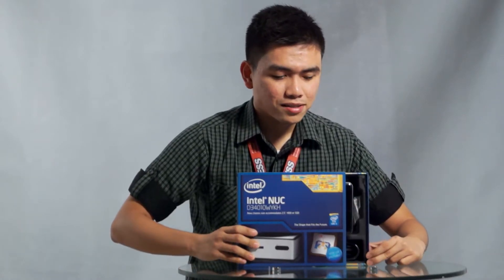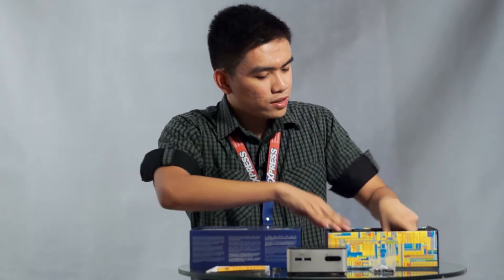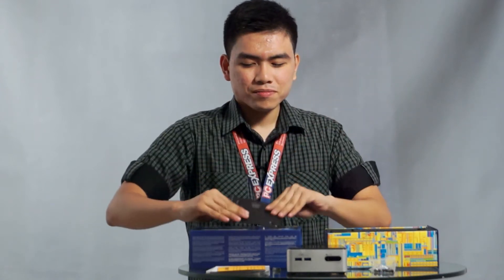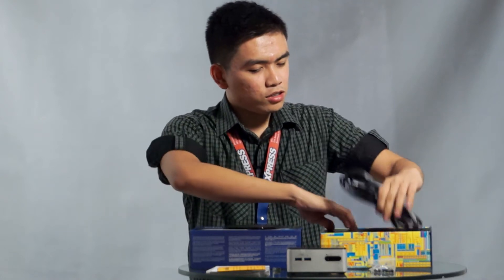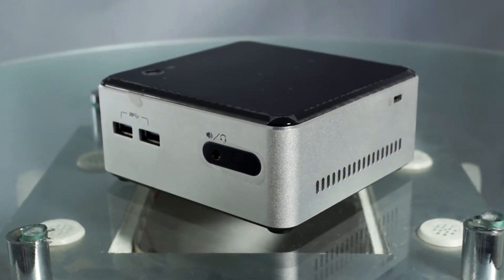Right out of the box, you'll find your Intel NUC, your manuals, an Intel badge with some screws, VESA mounting hardware, your power cord, and power adapter. The design of the Intel NUC is very compact and minimalistic. Storage space will never be a problem, and it can even be mounted at the back of your TV or monitor with the VESA mount plate.